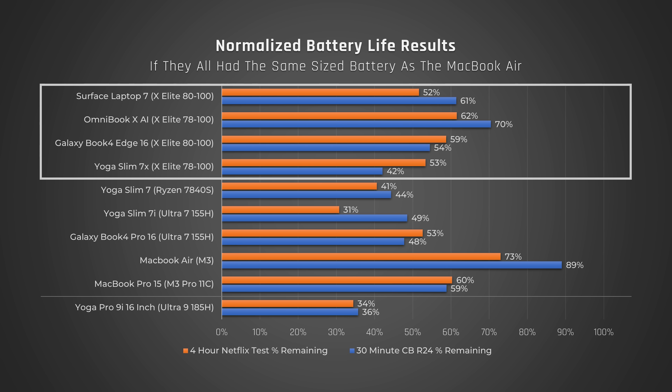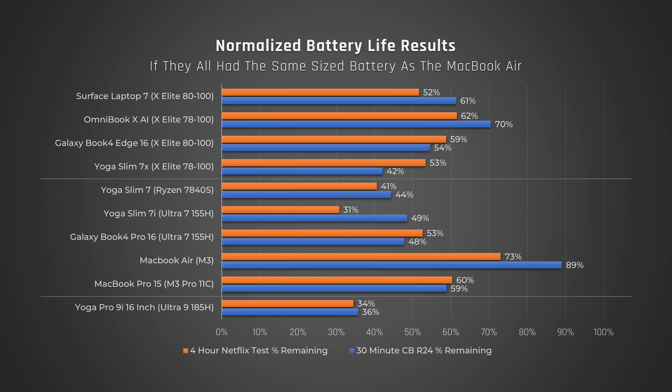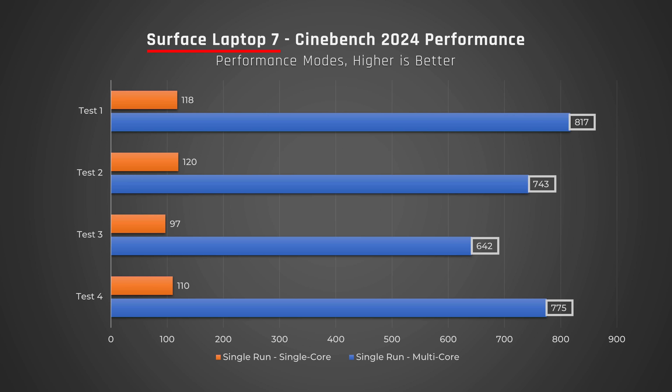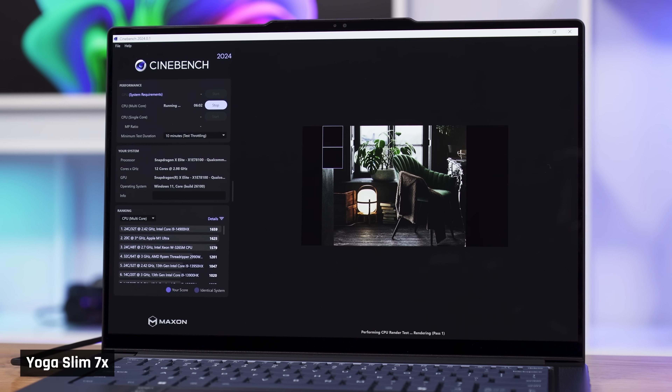For battery life as a whole, these laptops are better than Intel and AMD, but not as good as Apple. We also noticed significantly more inconsistencies in performance with these new laptops compared to those from Intel, AMD, and Apple. We ran each test multiple times and showed the median. These results are not statistically significant and we definitely need to do more testing, but they're the best we've got at this early stage, and I would call them directionally correct.